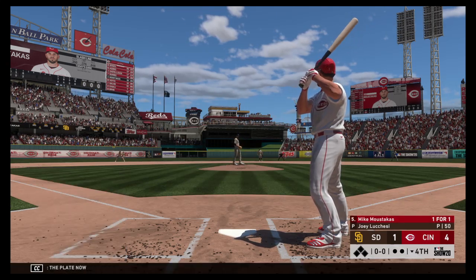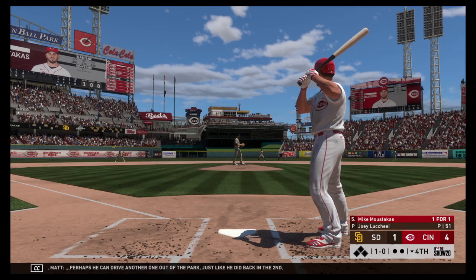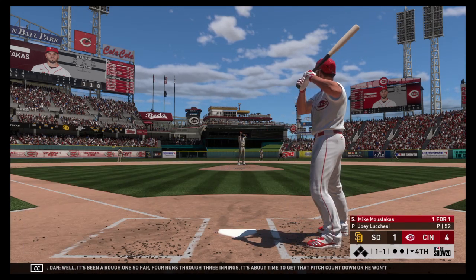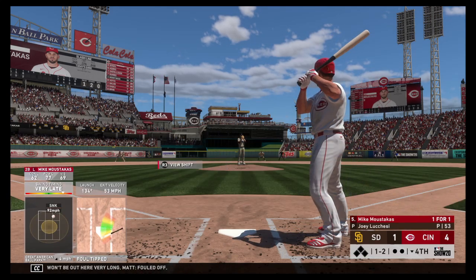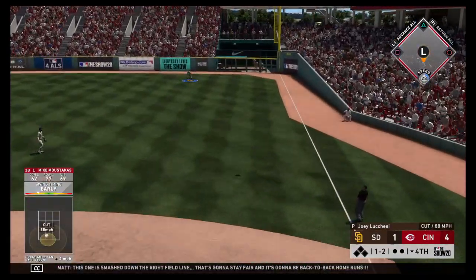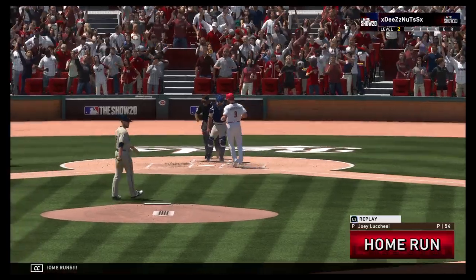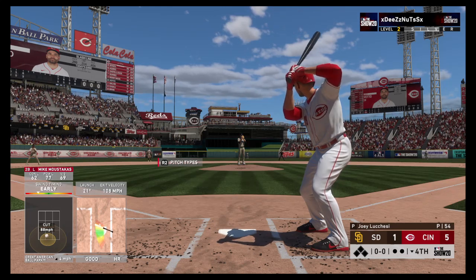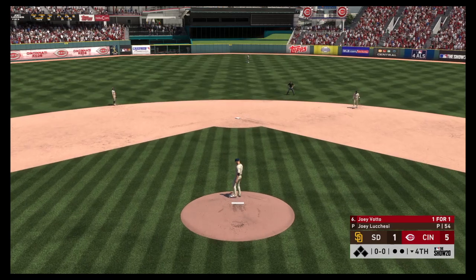To the plate now, Mike Moustakas. First pitch taken low and away for ball one — perhaps he can drive another one out of the park just like he did back in the second. Fouled away. It's been a rough one so far — four runs through three innings. About time to get that pitch count down or he won't be out here very long. Fouled off. Here he comes on a ball and two strikes. This one is smashed down the right field line — that's going to stay fair and it's back-to-back home runs.